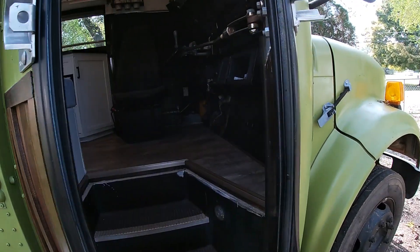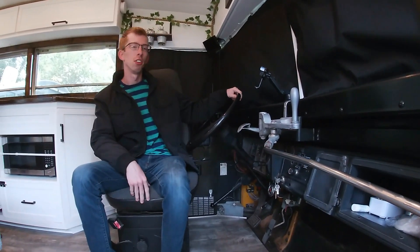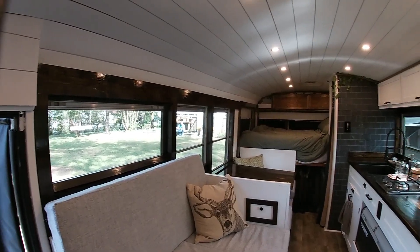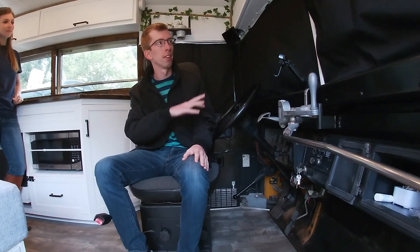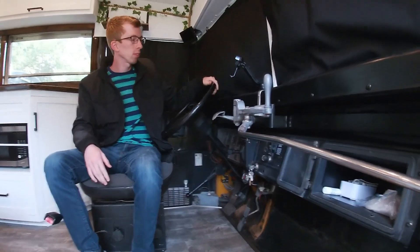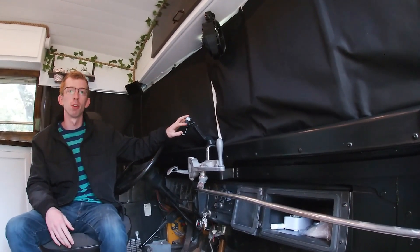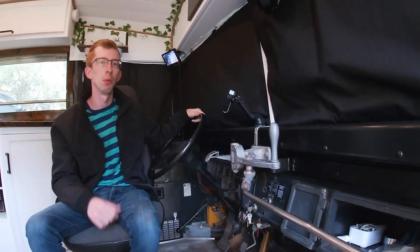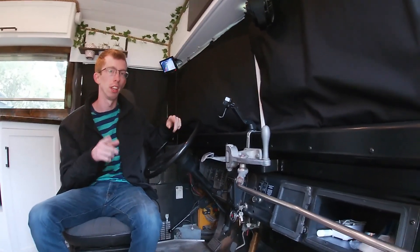Let's show you inside. So when you first come in, this is our driver's captain seat and the first thing you notice is we put it on a swivel. We wanted to make sure that we could swivel the driver's seat so that we can face our couch and living room area, to kind of double the amount of living space that we have. We added window coverings to block out the sun and add privacy, a fan for the driver, a phone mount for navigation, a little switch behind me, and we have a backup camera that allows us to see what's going on behind us, which is really nice for backing up and merging onto interstates.